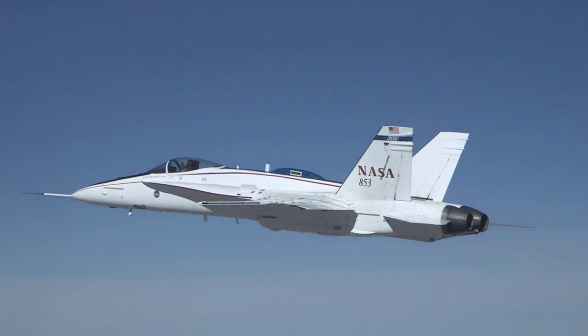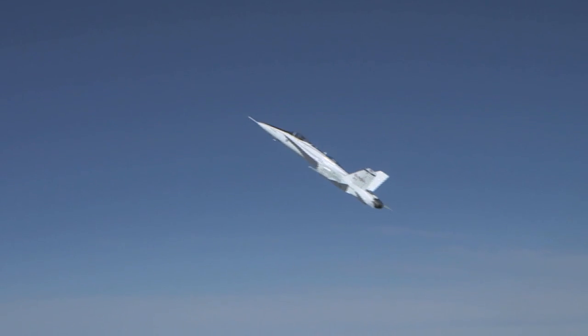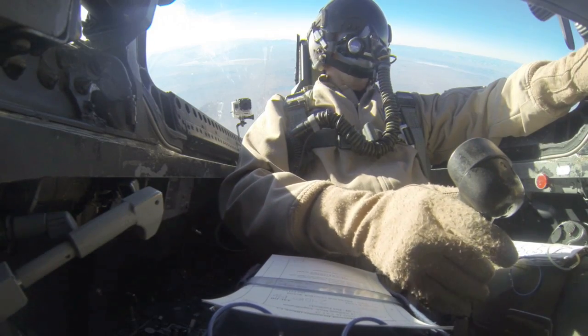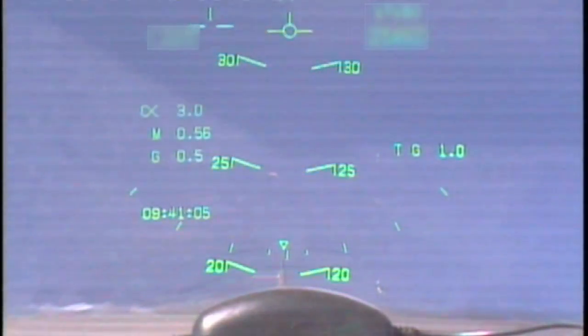The flight profiles that we flew attempted to simulate a rocket taking off from a launch pad and making its turn as it climbs into orbit. In order to do that, I would pull the nose of the F-18 up to approximately 30 degrees nose high, and then fly almost a ballistic arc from 30 degrees nose high all the way to 30 degrees nose low.